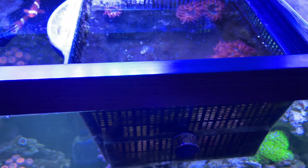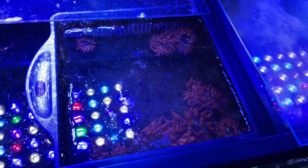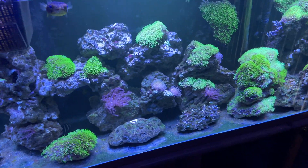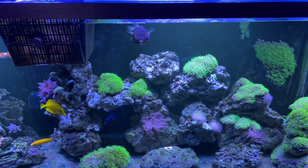Up here on the top are my black widow anemones — I have quite a few of them right now. I keep those up there because if they spread all over the tank they might sting some of my other coral and kill some of them. So that's why I'm keeping those separate.